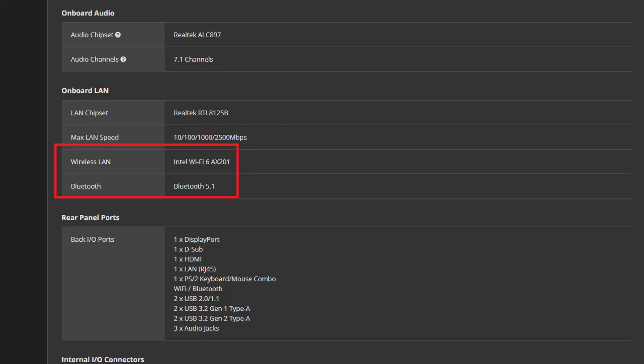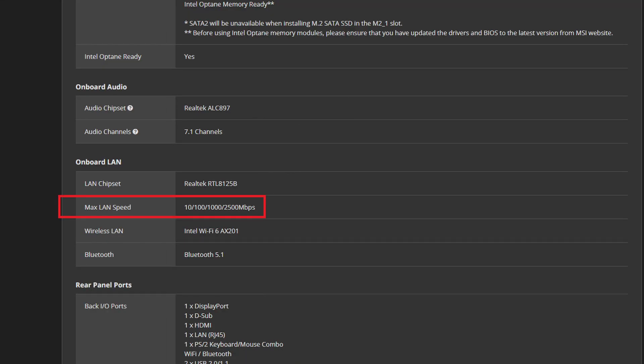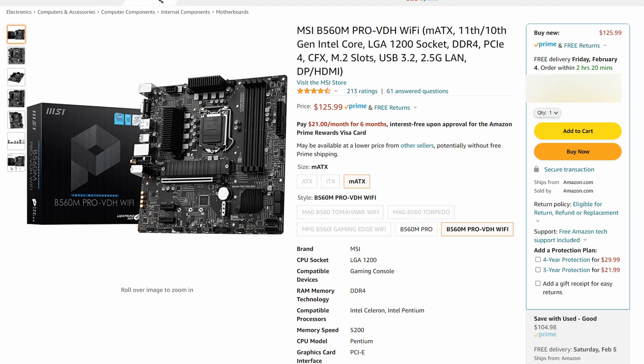This board supports Wi-Fi 6 and Bluetooth 5.1. It can support two M.2 drives, up to 128 gigabytes of DDR4 RAM, and even has support for a 2.5 gigabit Ethernet connection. Overall, this board gives you so many features for such a low price, making it an excellent value. The reviews are really good, so this was an easy decision.